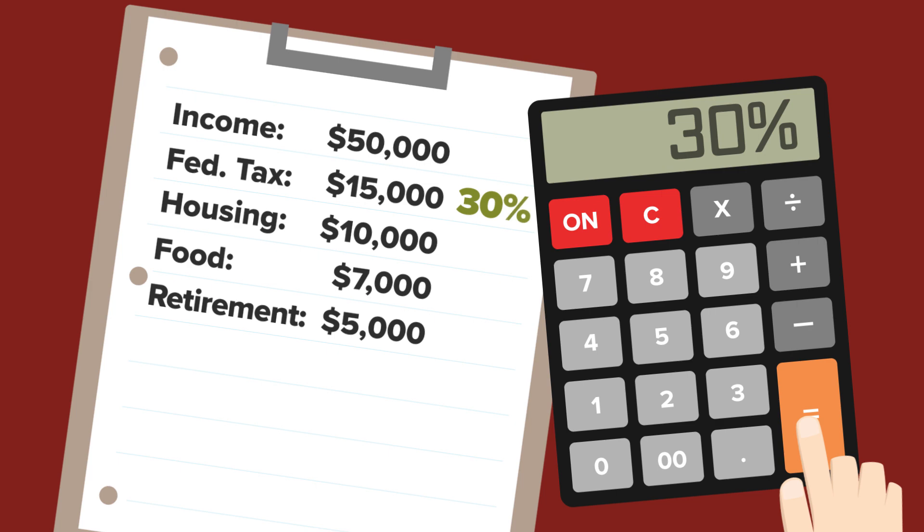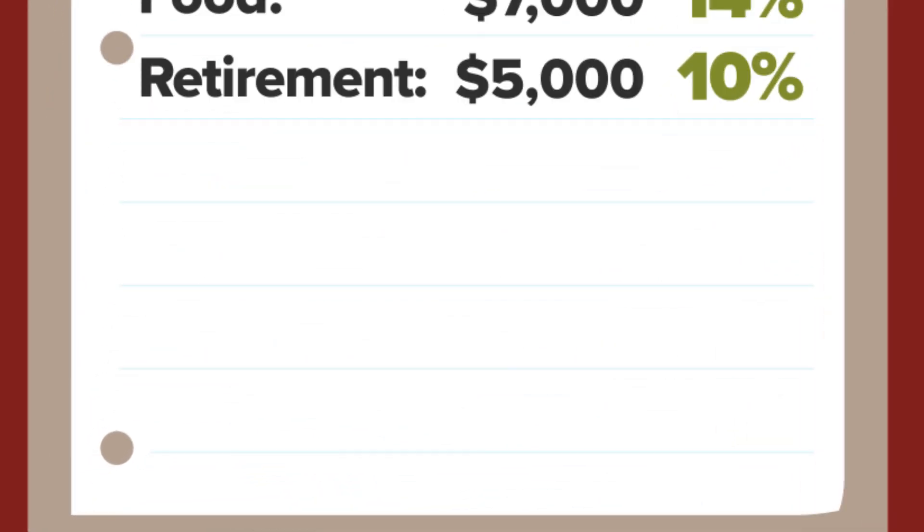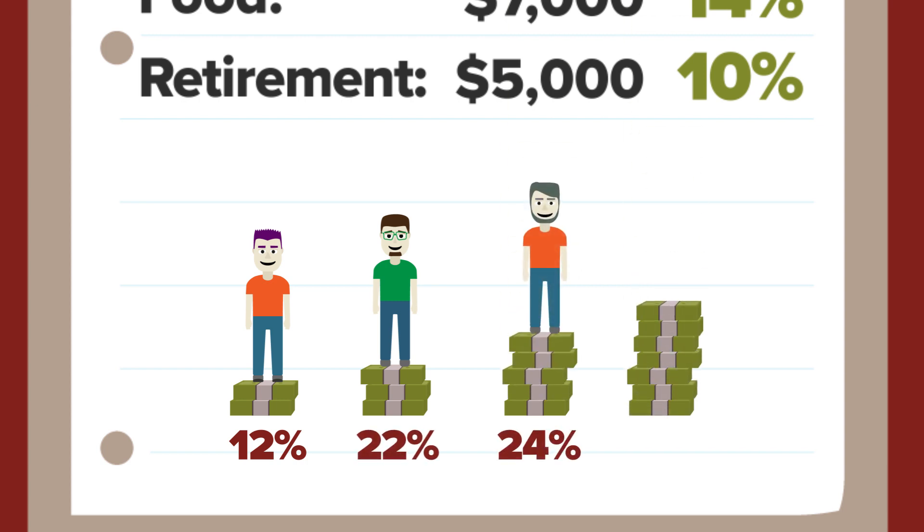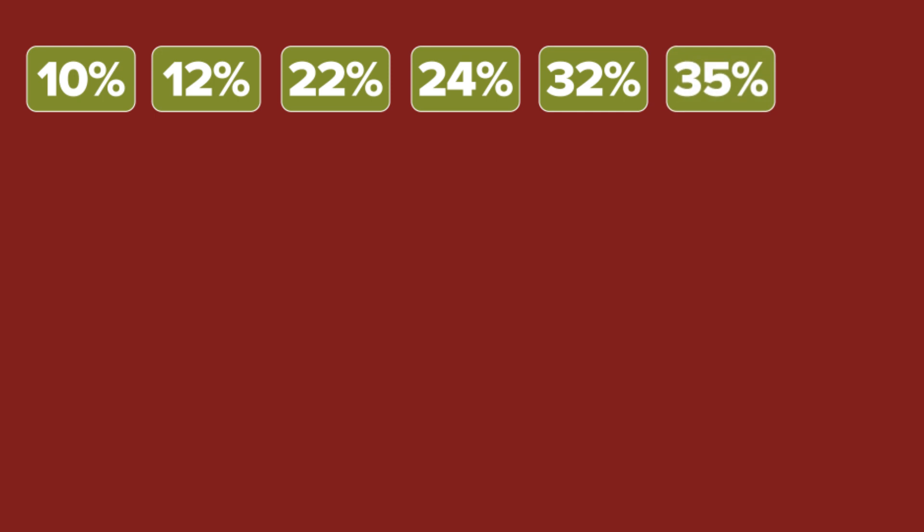To calculate your effective federal income tax rate, you need an understanding of how income tax rates work. The United States, along with many other countries, uses a progressive income tax system. Progressive taxes increase the effective rate paid by a taxpayer as their income increases. In 2018, US income taxes are made up of seven brackets, starting at 10% and growing all the way to 37% for high-income earners.